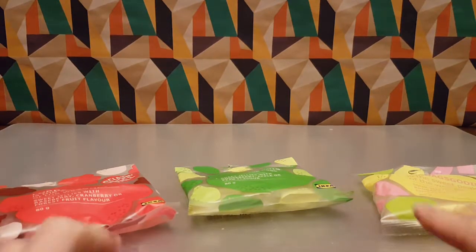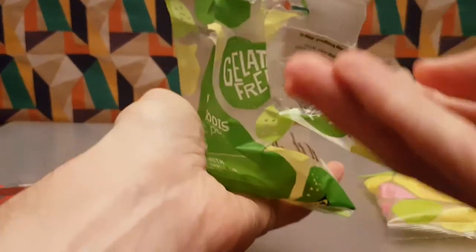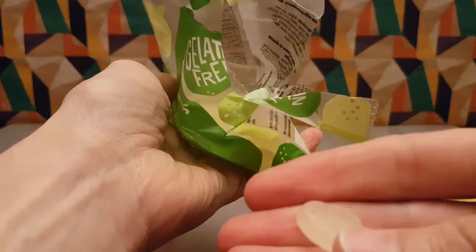We should start with this one. Inside this little baggie — I'm going to open it up, you have to rip the corner off. In here there are little — almost heart-shaped but they're more like just random disc shapes.